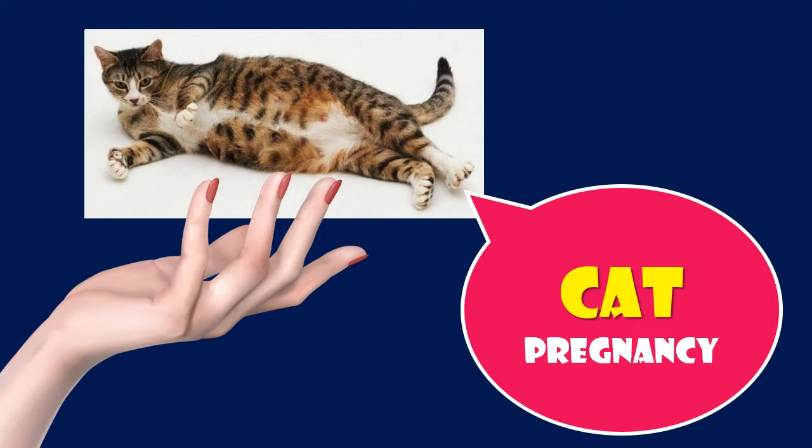If you would like to know how to tell if a cat is pregnant yourself, there are several physical signs that you should be able to spot after two or three weeks have passed.